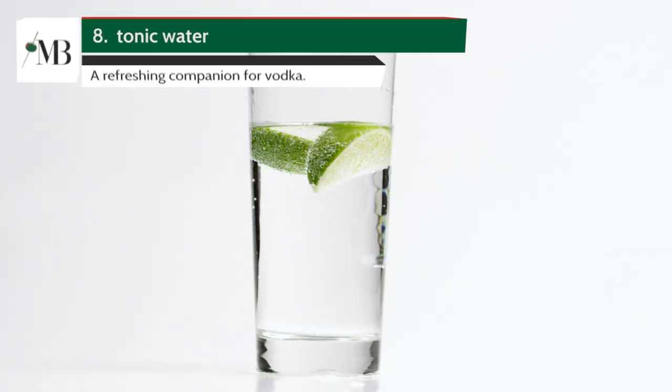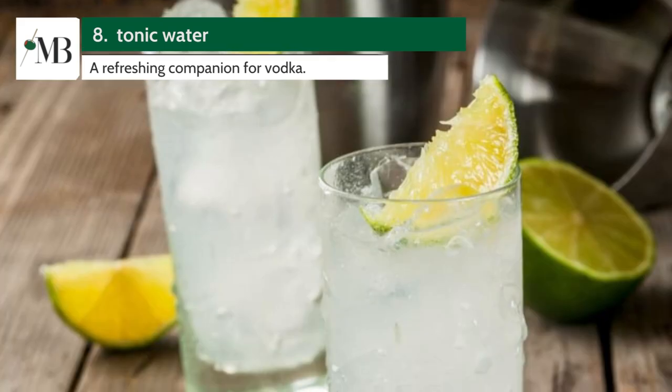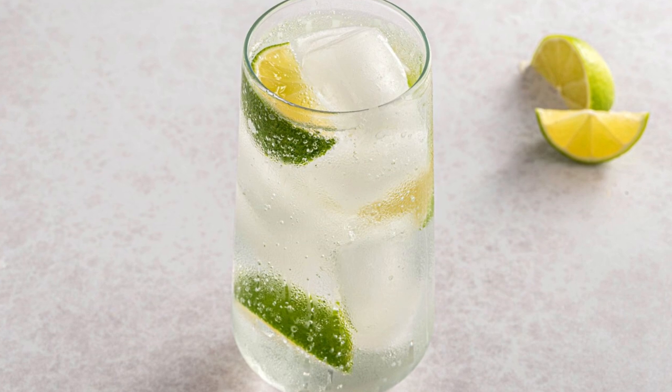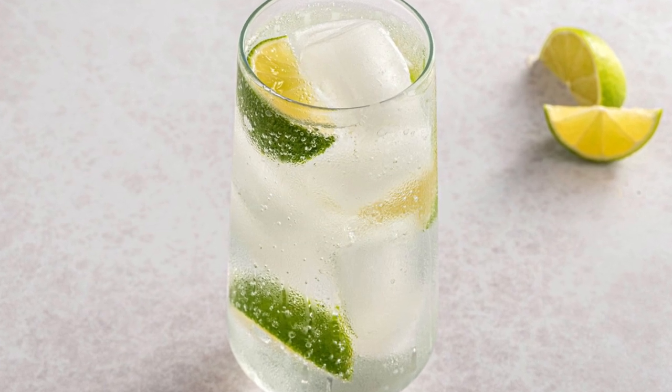Next up at number 8, we have Tonic Water. The crispness of tonic water makes it a refreshing companion for vodka. You can't go wrong with a classic vodka tonic on a hot summer's day.